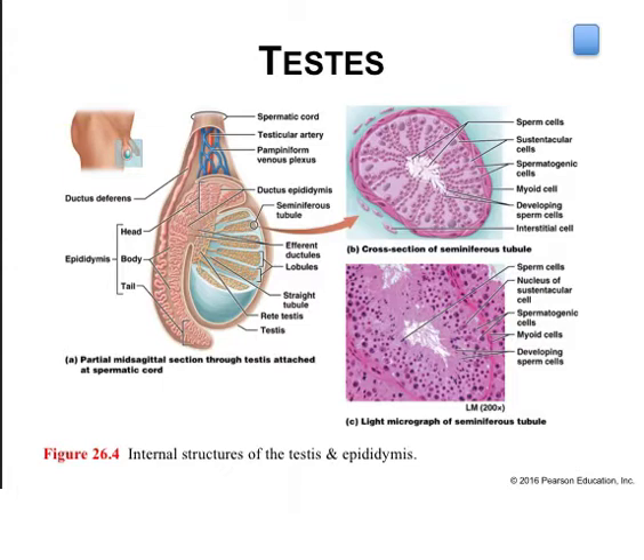Tracing the path of sperm from where they're produced to where they exit the body: we begin in the coiled seminiferous tubules where they're generated by meiosis, then flow to the tubulus rectus, then the rete testis and the efferent ductules, then to the epididymis, then to the vas deferens, and finally through the three sections of the male urethra: prostatic, membranous, and penile.